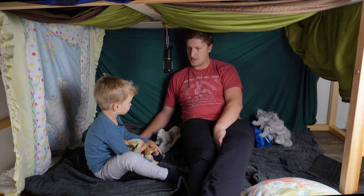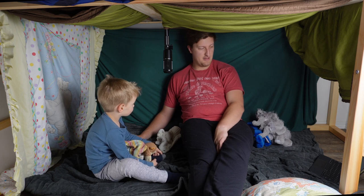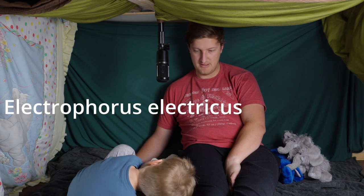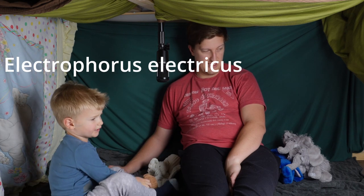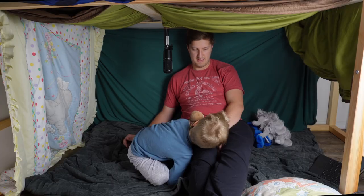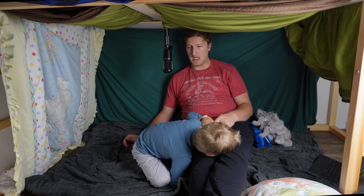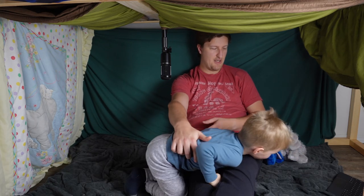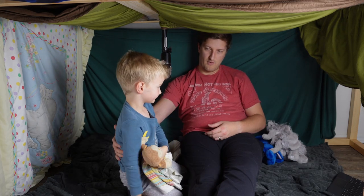So the electric eel — should we say the scientific name? The scientific name of the electric eel is Electrophorus electricus. Electric forus. Electricus. Electricus. Very good. So they can weigh up to about 44 pounds — a little bit heavier than you, that would be like 1.5 Joshuas.